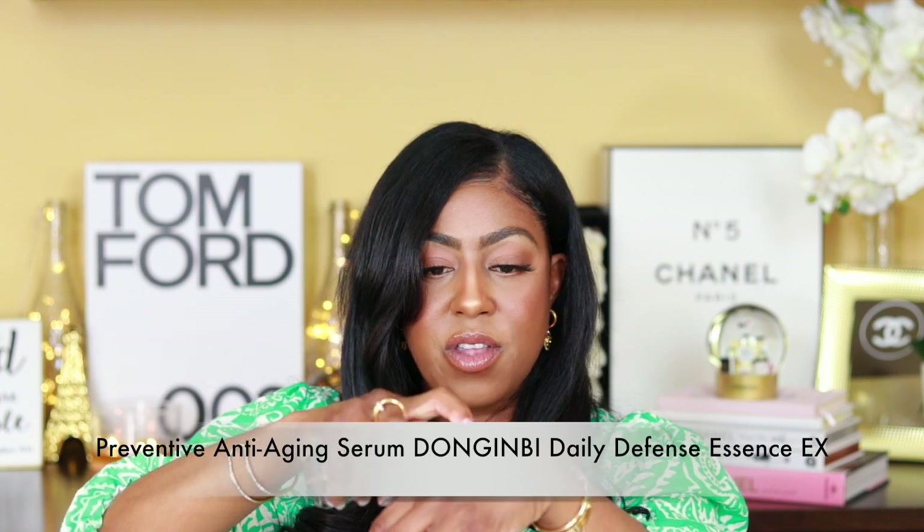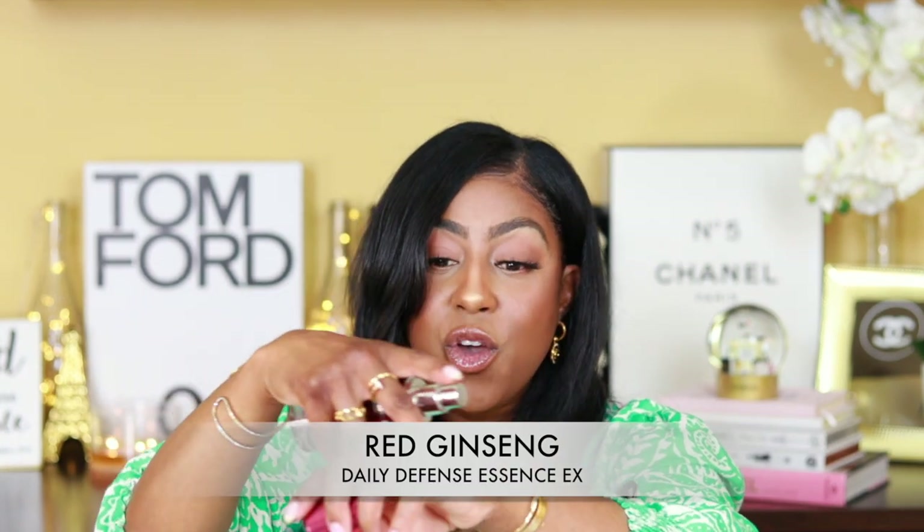The Daily Defense Essence EX — it comes out in a really nice consistency. Now, if you like ginseng, this one is very special because it uses red ginseng, which has a variety of benefits for health, wellness, and overall beauty. When I put this on my skin, it seemed like it was seeping down into the skin. When it comes to smell — a lot of people ask — this smells like red ginseng. If I were to describe it, it's like I'm at a very luxurious upper-scale spa getting a facial. That's the vibe it gave me.